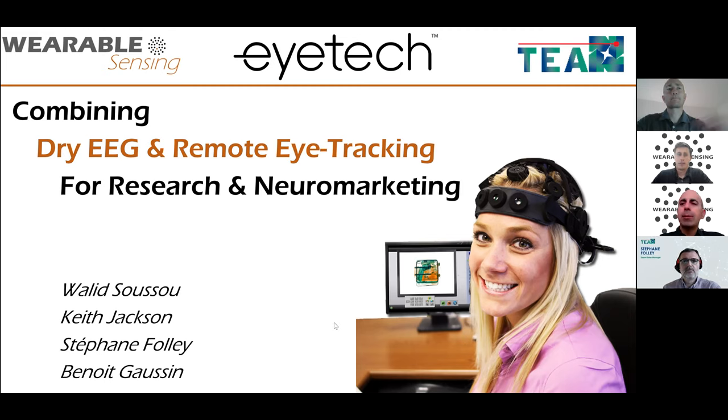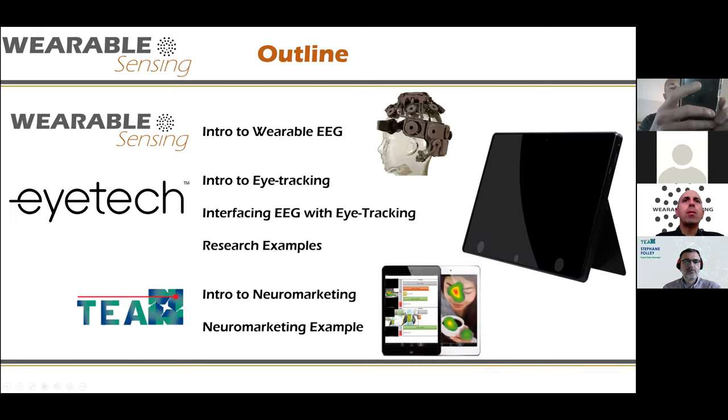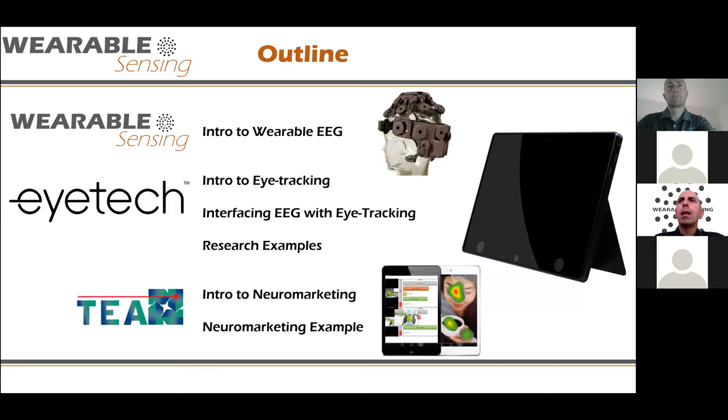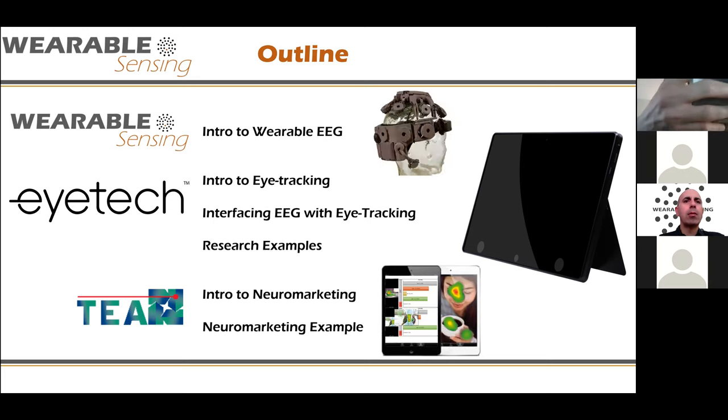We'll do a quick overview of what we're talking about, then jump into it. I'll do a quick introduction to our dry wearable EEG systems, then jump into eye tracking, describe what we can do with eye tracking as well, how we interface those, and talk about how combining those can be helpful, and then give one example in neuromarketing. We'll leave some time at the end for questions — you're welcome to write in your questions in the Q&A box, and Cameron will support us in monitoring that.